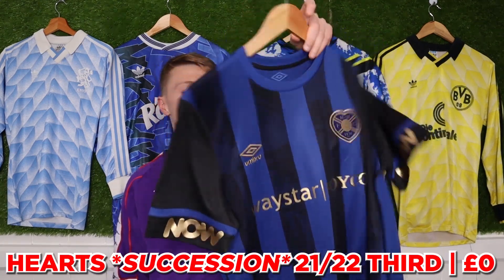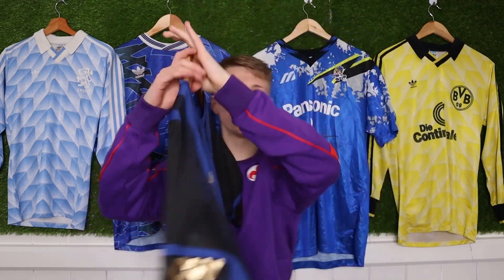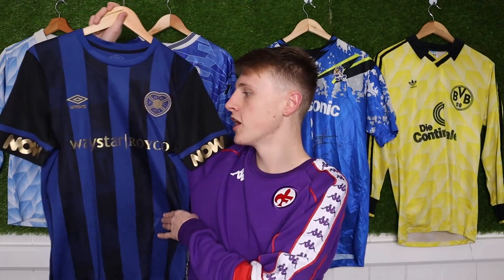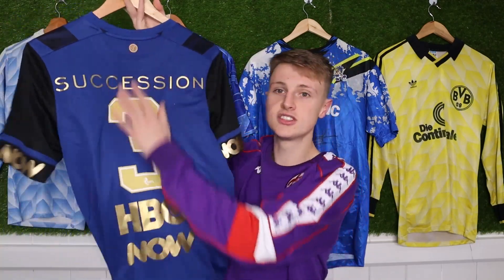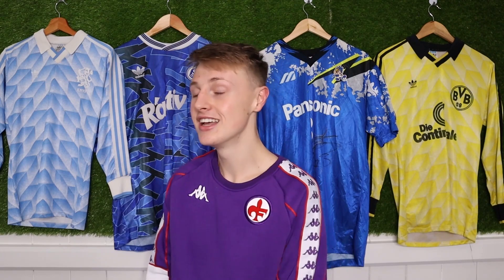This next one — I didn't actually buy it, I was given it for a brand deal I did on Instagram. It's for Succession, so it's like one of two ever made — it's a Hearts shirt with the Way Star / Now TV branding and then Succession Series 3 on the back. This is also my way of saying: has anyone watched Succession? It's so good. Series 2 ended amazingly, Series 3 ended amazingly. If you haven't seen Succession, watch it.